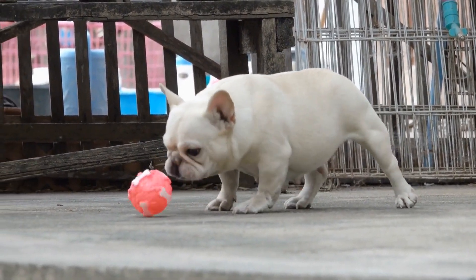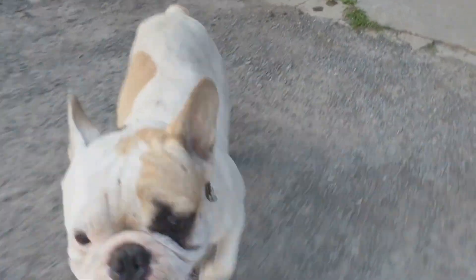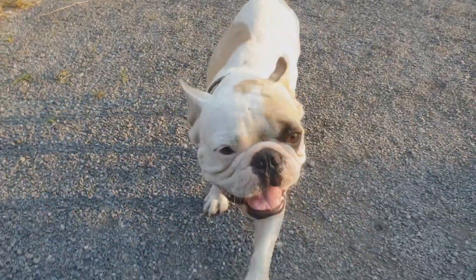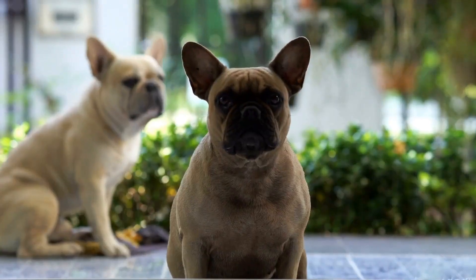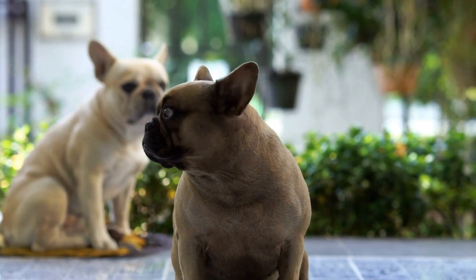Alongside fawn, another popular color is brindle. Brindle French Bulldogs have a base coat of fawn or cream with dark stripes or patches, giving them a tiger-like appearance. The brindle pattern can vary in intensity, with some dogs having more prominent stripes than others.